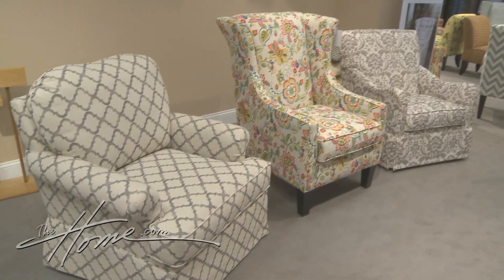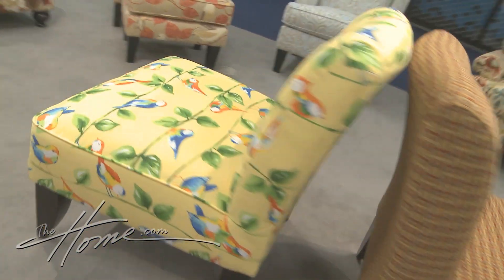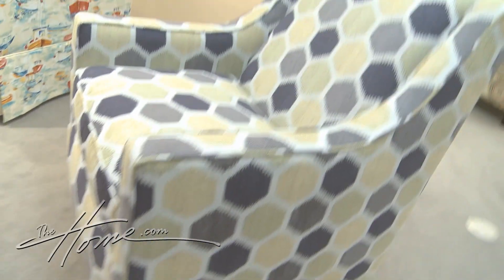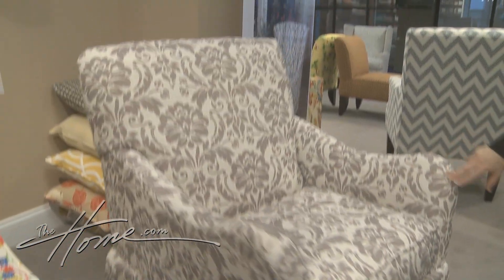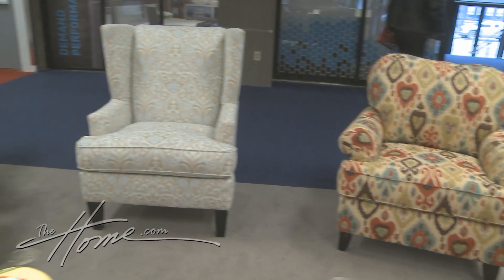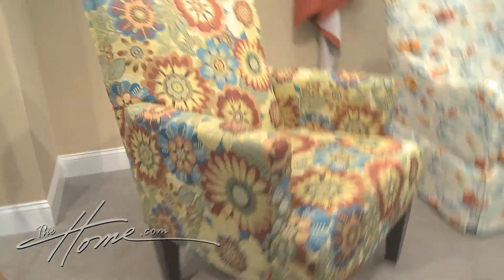Chairs America makes all their chairs in Mississippi. They have a great array of styles and offer any chair in any of their fabric. New is their settee and glider rockers. Their variety of legs, arms, backs, fabrics, and details gives the collection a fresh feel.